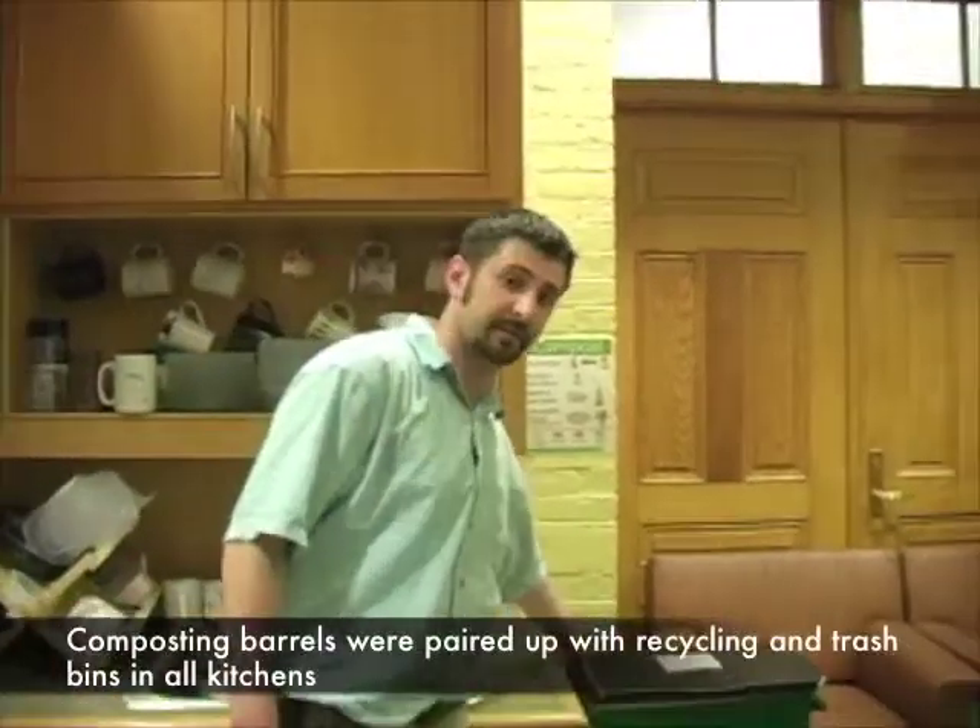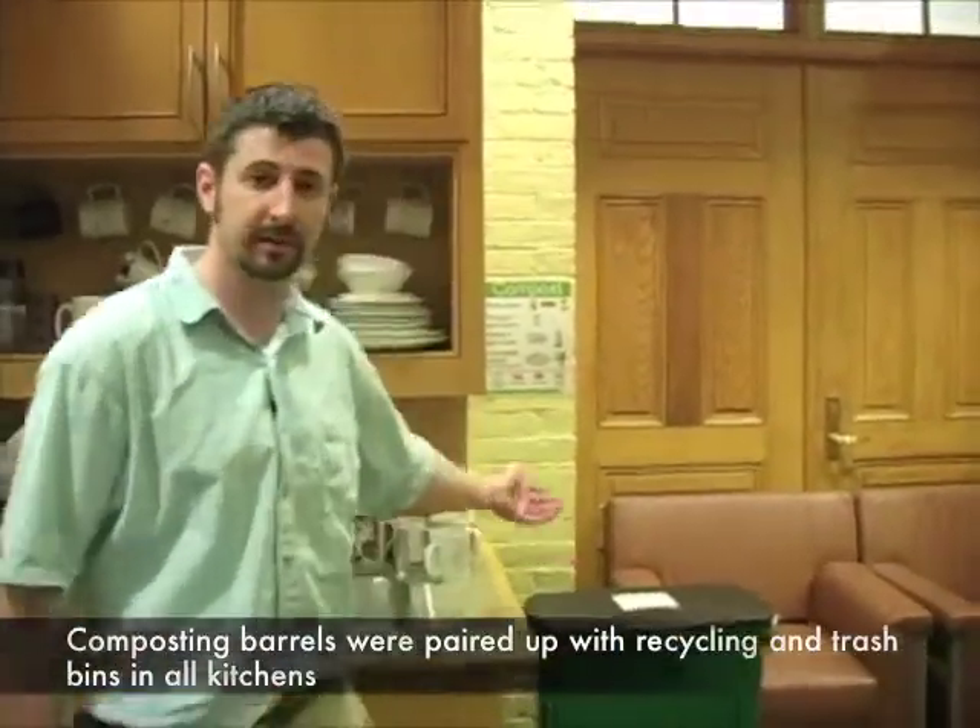I've been on the Physics Green Team. Some of the major items we've done to go green here in the Physics Department is implementing a compost system. As you can see here, we have some composting barrels, clearly labeled.